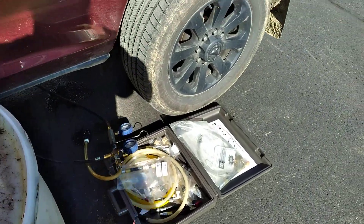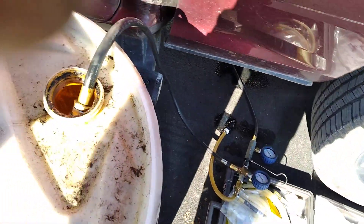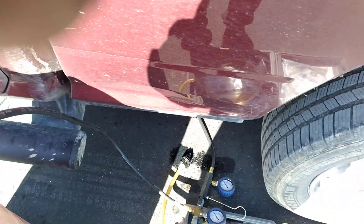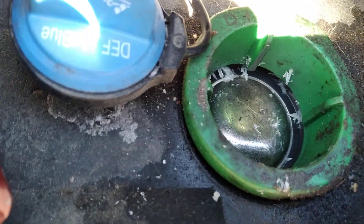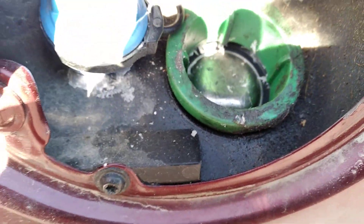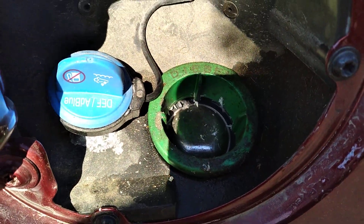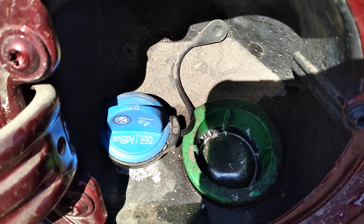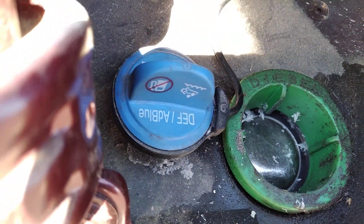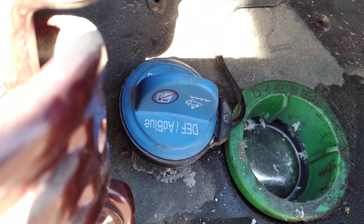So don't be putting DEF fluid in your fuel tank, because it also crystallizes. It leaves all these little crystals in there. That means the tank's got to come out, the filler neck's got to come out — you've got to get all those crystals out of there. Don't do that.